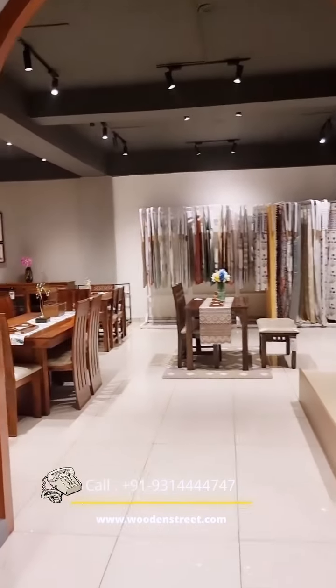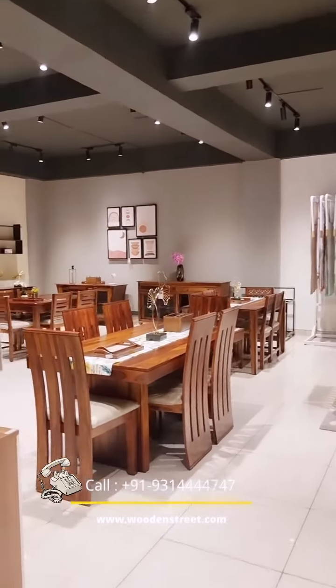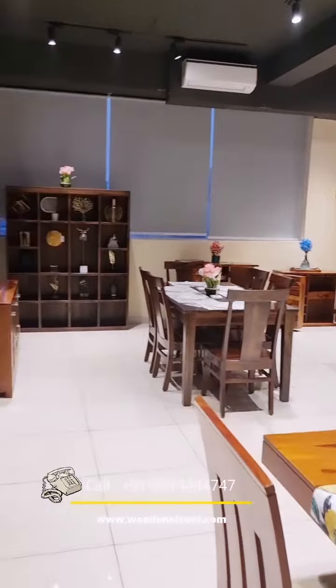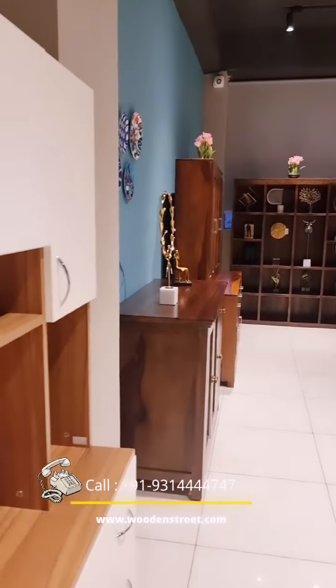Now I am taking you to the dining areas, starting from the range of 25,000, made from shisham wood, available in both finishes and with the option of customizing fabric.